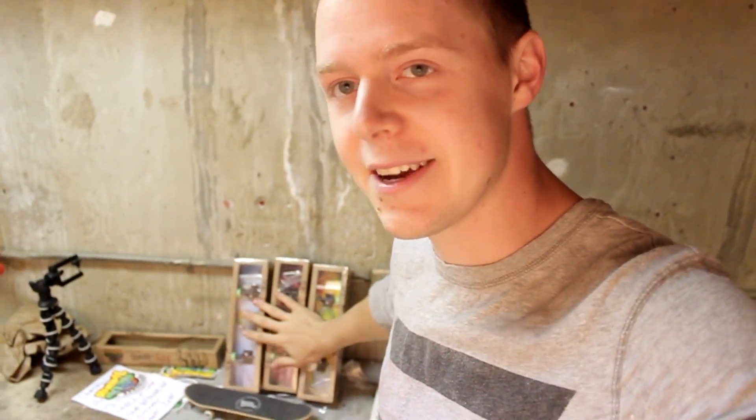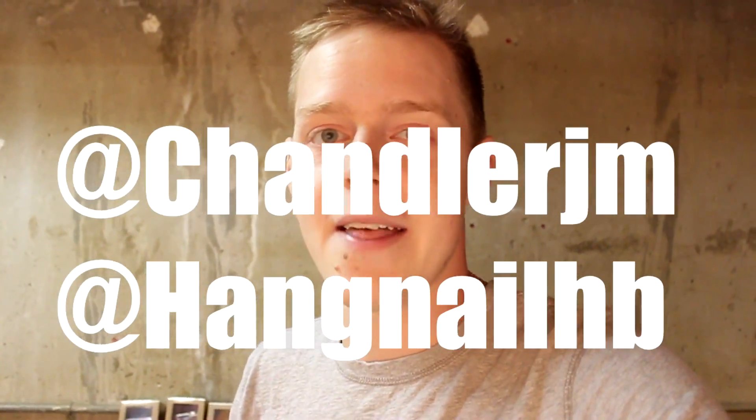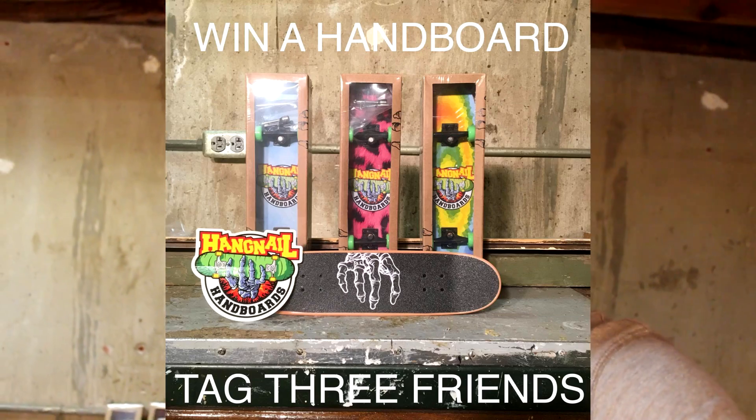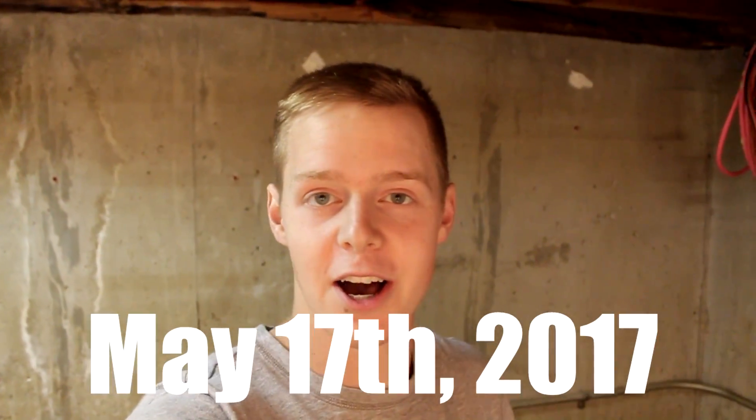Anyways, moving on to the giveaway of two of these handboards. Two people are going to have a chance to win these. It can be anywhere in the world. Here's how you do it. Step one, follow me and Hangnail Handboards on YouTube — subscribe to us. Then follow us on Instagram. Then on either of our posts, we're going to post a picture. Here's how you win: tag three of your friends that would like to have a handboard. And that's it. You can enter as many times as you like as long as you tag three new people. I'm going to announce the winner on this date right here. Good luck to all of you.